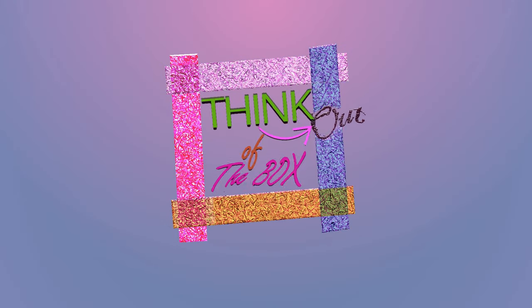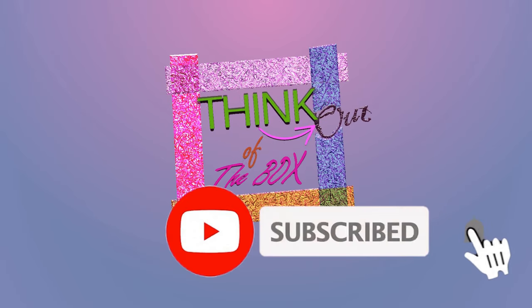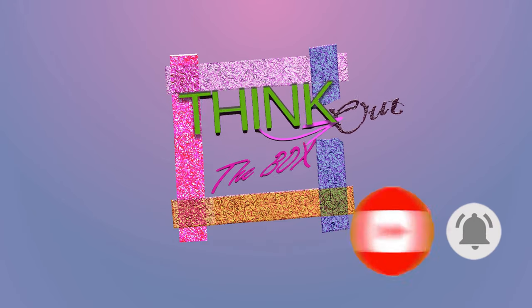Hey guys, this is Sukhveed. I welcome you guys on my channel. If you are new here, please subscribe and press the bell icon to get notifications.